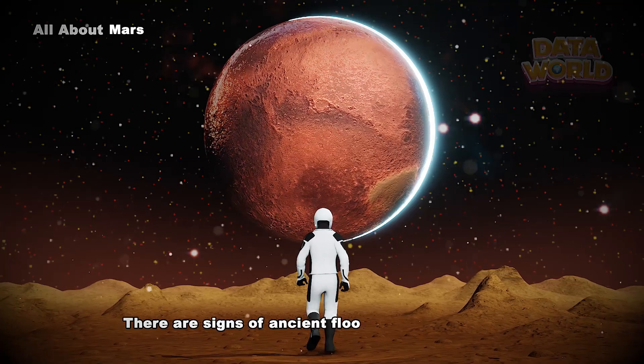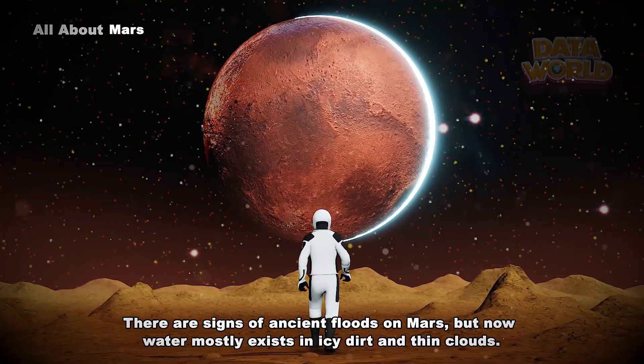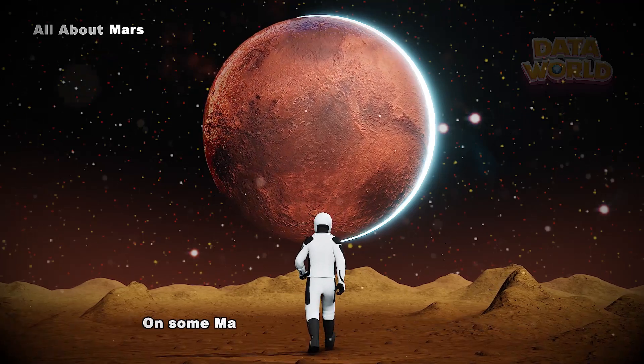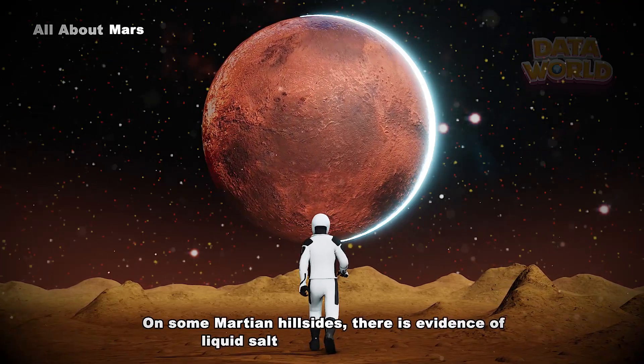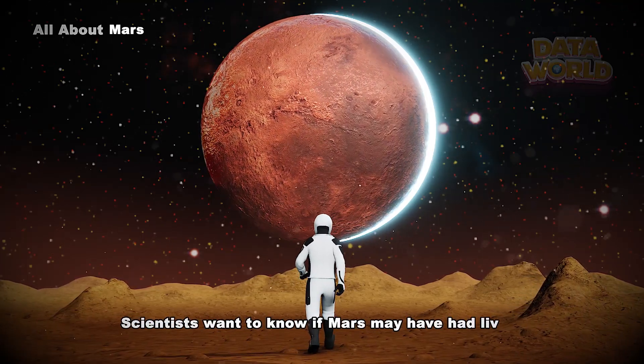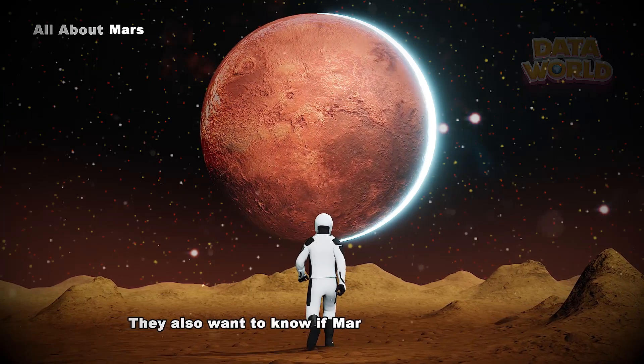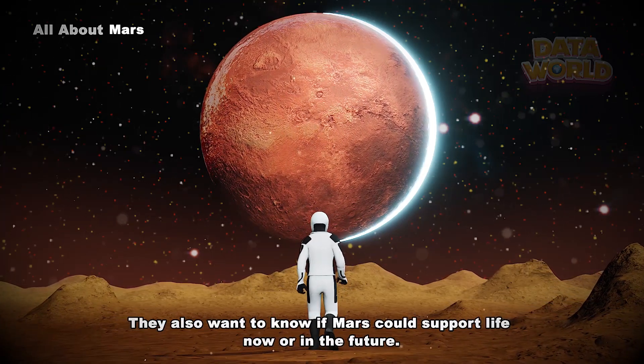There are signs of ancient floods on Mars, but now water mostly exists in icy dirt and thin clouds. On some Martian hillsides, there is evidence of liquid salty water in the ground. Scientists want to know if Mars may have had living things in the past, and if Mars could support life now or in the future.